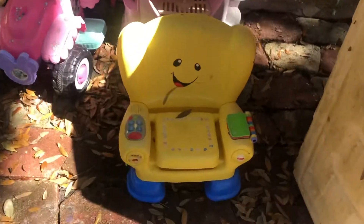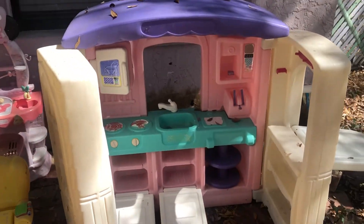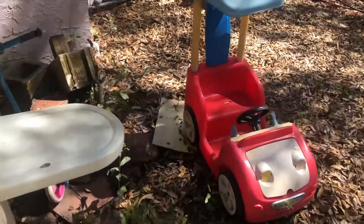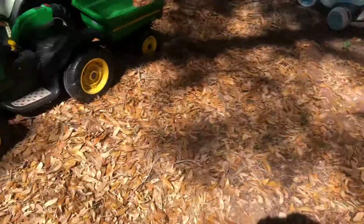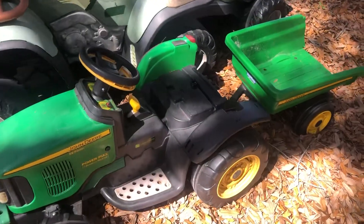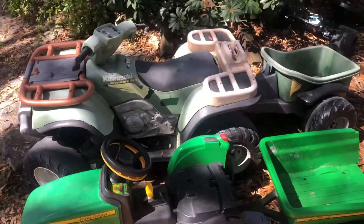A play kitchen there, Minnie Mouse little chair, folding house kitchen. Text 321-837-9974. Share, like, and subscribe. These don't have the batteries or any chargers, but they got the one in the back. Thanks.